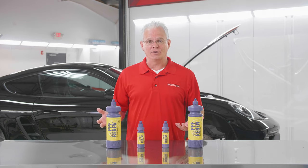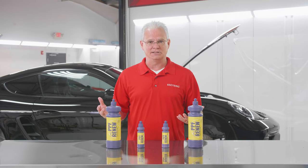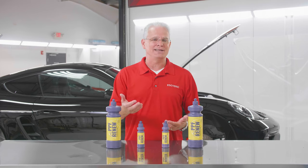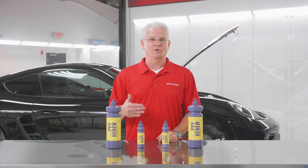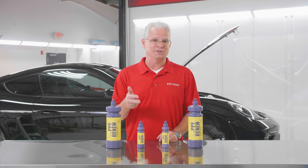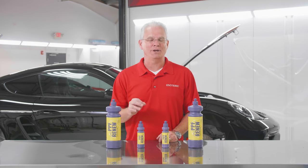So now you've got your paint protection film all cleaned up — all the spots and stains and haziness off. What do you do to it next? You want to add some protection back on it. Make sure and click on the next video. We're gonna take you over to Cosmic Spritz, which we find to be a really good product for maintaining a perfect looking paint protection film.